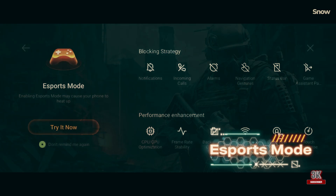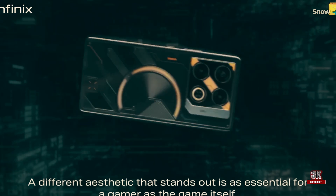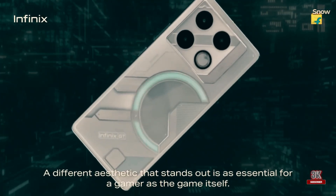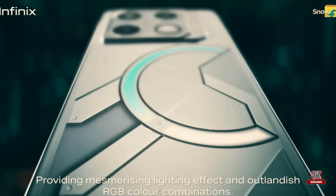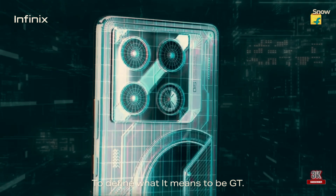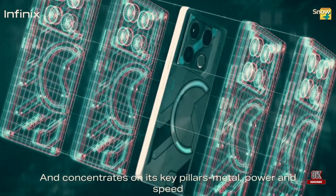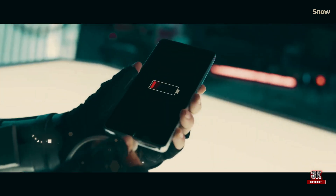The device also offers a long battery life, although the charging speed leaves room for improvement. The additional accessories, such as the GT Mecha case and cooling fan, add a layer of versatility to the package. The camera performance is satisfactory in daylight, but could use some refinement for low light conditions.